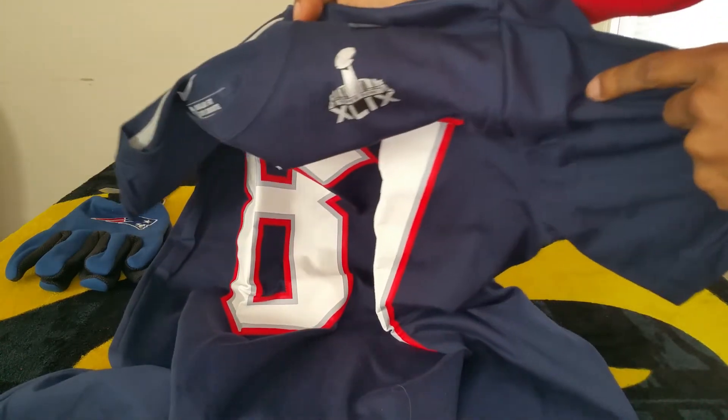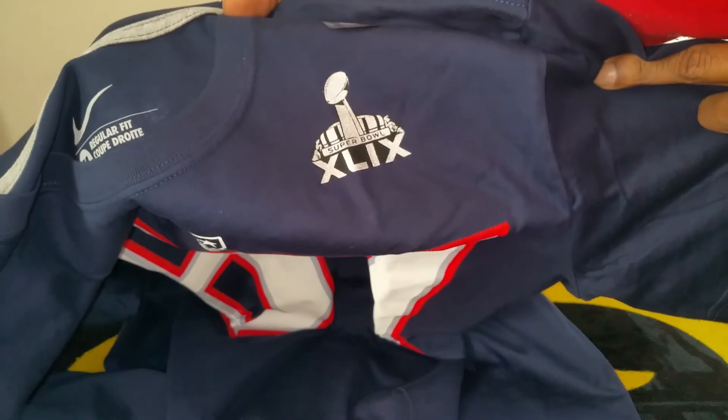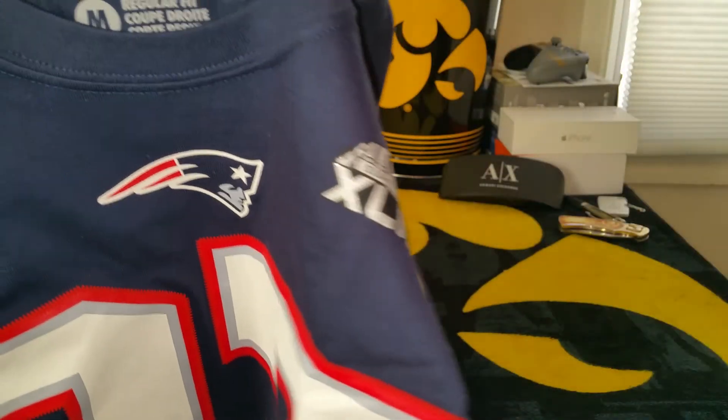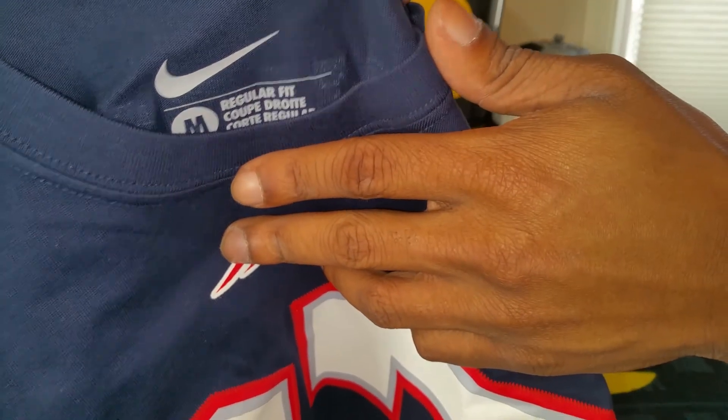There's your patch right there — Super Bowl patch. Okay. 87, you know who that is — Eric Gronk himself. It's your Patriots logo. Nike. Medium. Eric Gronk, Gronk, Gronkowski on the back. 87.